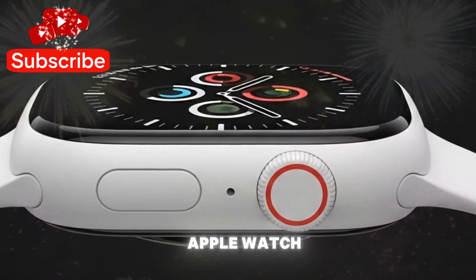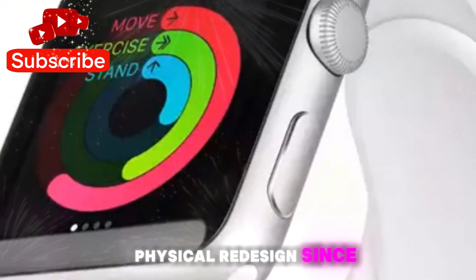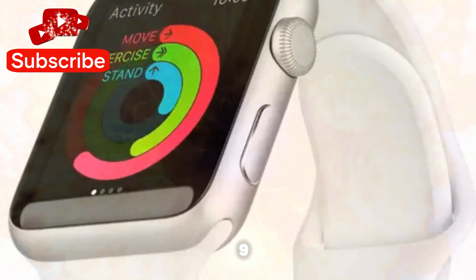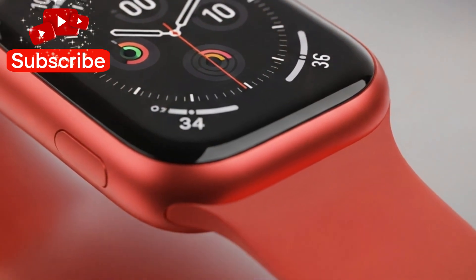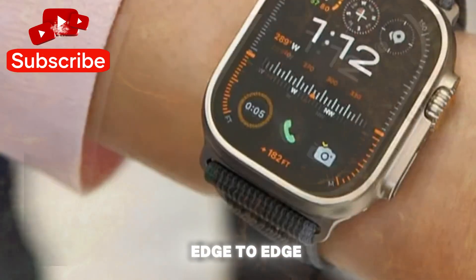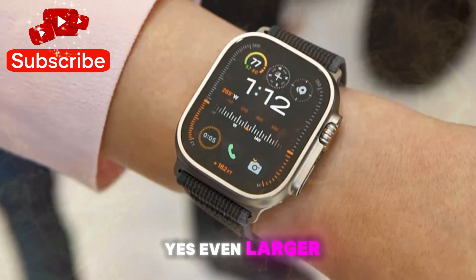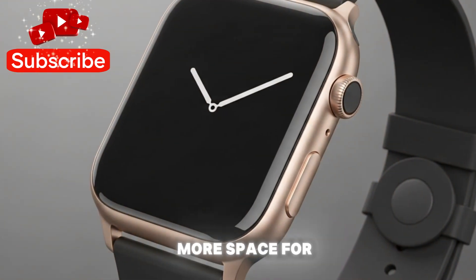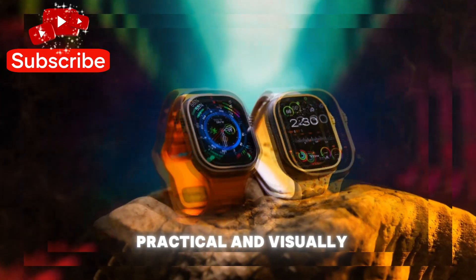We need to rewind to the launch of the Apple Watch Series 10. When it debuted, it was widely regarded as the most significant physical redesign since the original Apple Watch. The casing was made 10% thinner than the Series 9, making it noticeably sleeker and more comfortable on the wrist. More impressively, Apple managed to increase the display size without increasing the watch's footprint. Thanks to its edge-to-edge design, the Series 10 offered the largest display ever seen on a standard Apple Watch — even larger than the Apple Watch Ultra's display in terms of usable area. This gave users more space for complications, watch faces, and text, making it more practical and visually stunning.